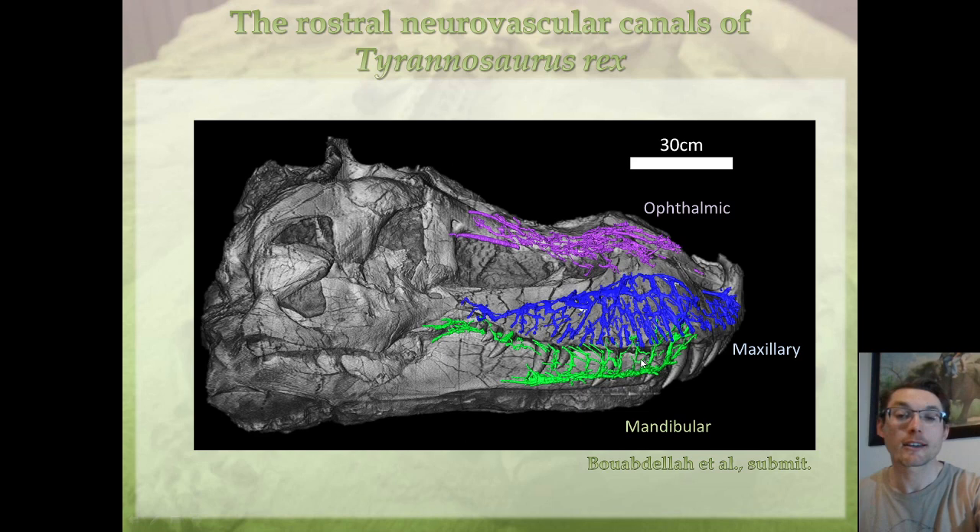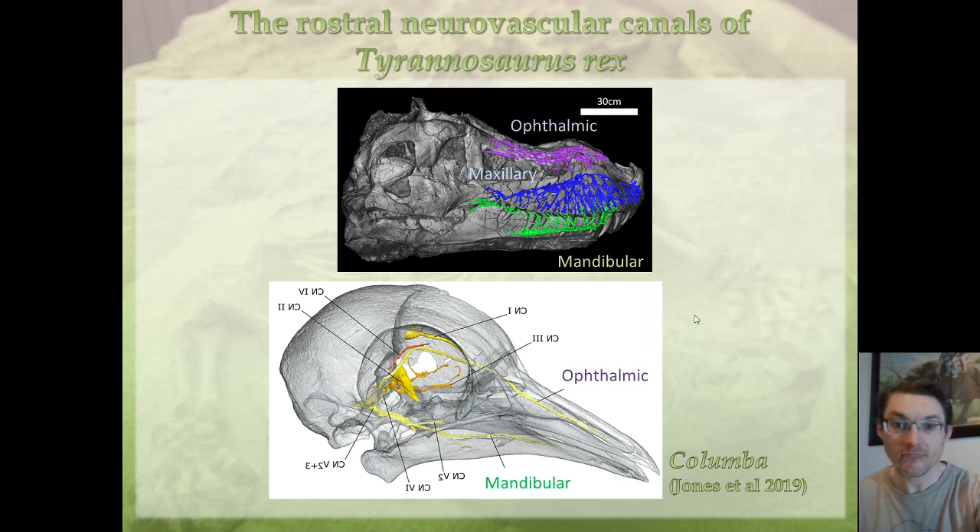These canals form a very dense network with anastomoses — connections between the canals. This dense network is also quite complex in morphology. Comparing to birds: birds have an ophthalmic branch and a mandibular branch, but they don't have a maxillary branch, because the beak is formed mostly by the premaxilla, which is innervated by the ophthalmic branch. The maxilla is reduced, and consequently the maxillary branch of the trigeminal nerve is equally reduced to a relictual maxillary canal. So Tyrannosaurus rex is quite different from modern birds.